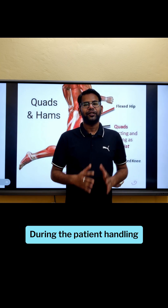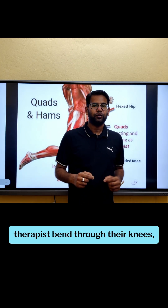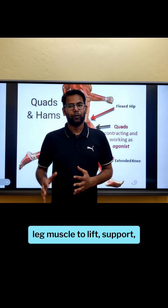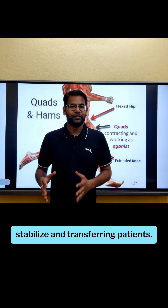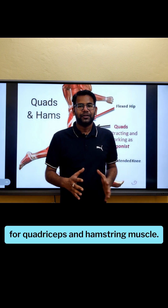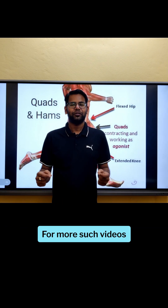Option four — quadriceps and hamstring muscles — yes, this is the correct answer. During patient handling, the therapist bends through their knees, not their back, and uses the powerful leg muscles to lift, support, stabilize, and transfer patients. So the correct answer is option four: quadriceps and hamstring muscles.